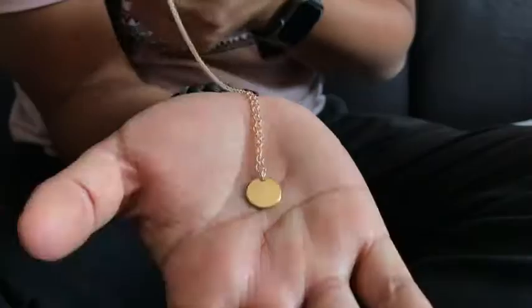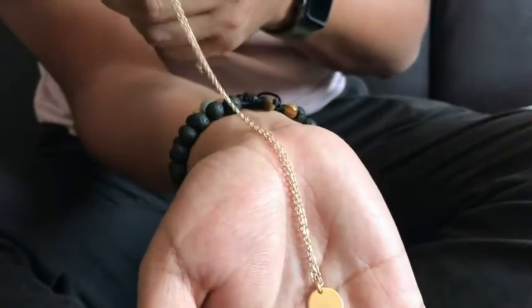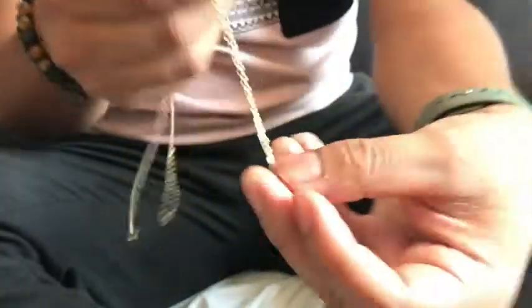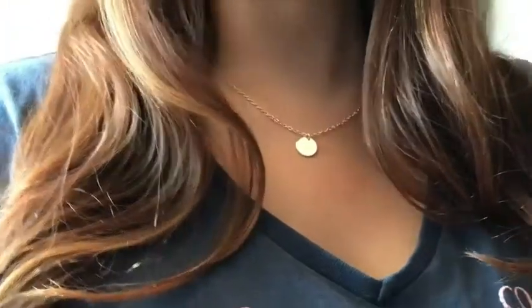I gave this as a gift to my wife and she's been loving it. You can style it with a lot of clothes especially if you want to combine it. As you can see in the close-up, this necklace is particularly very long, which is nice, and it's very shiny and gold. It's very pretty and very minimalistic.